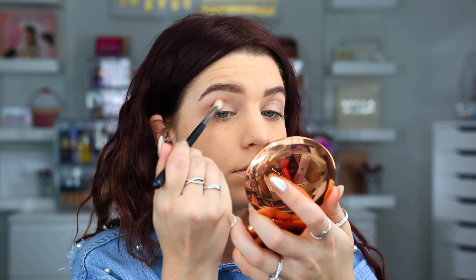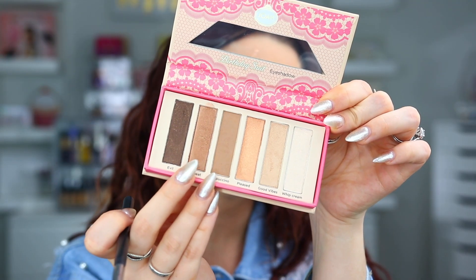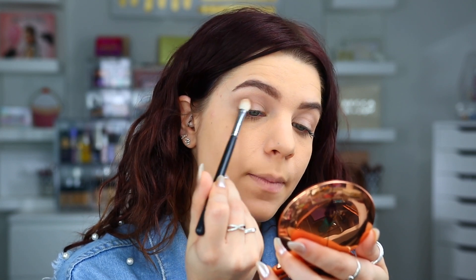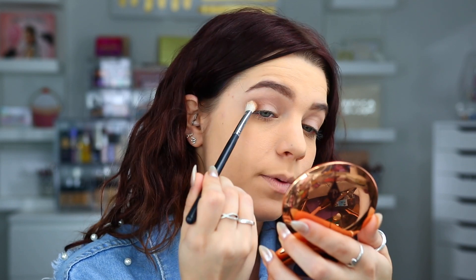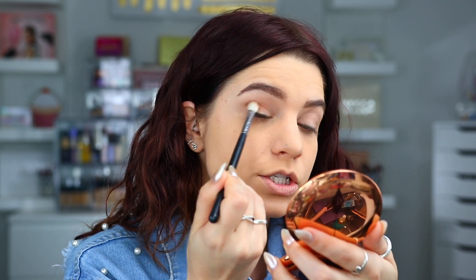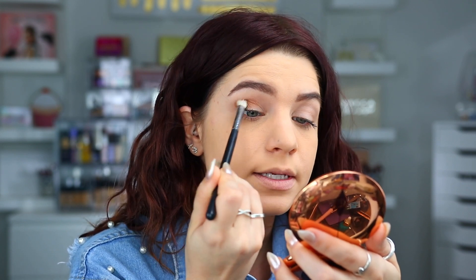That color actually blended really, really nicely into the crease — it looks really, really good. The next color I want to go into is called Upbeat, which looks like it has a little bit of shimmer too, so we'll see how it performs in the crease. These do have a little bit of kickback in the pan — they seem really pigmented, so definitely make sure you tap off your brush.